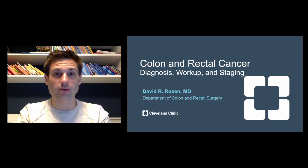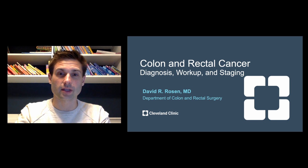Hi everyone, my name is Dave Rosen. I'm a member of the colorectal surgery staff at the Cleveland Clinic. Today we're going to be talking about colon and rectal cancer — the diagnosis, workup, and staging.